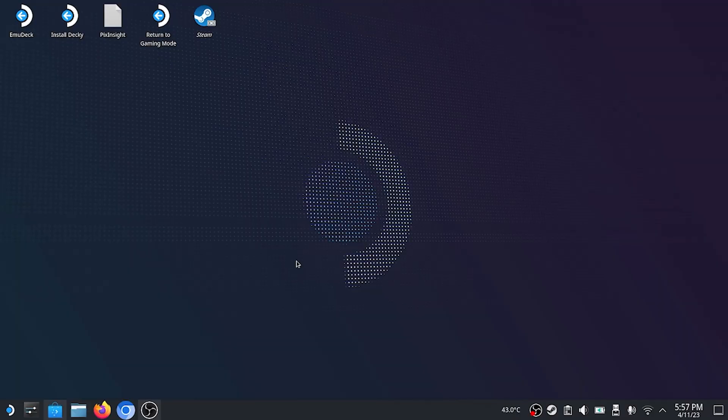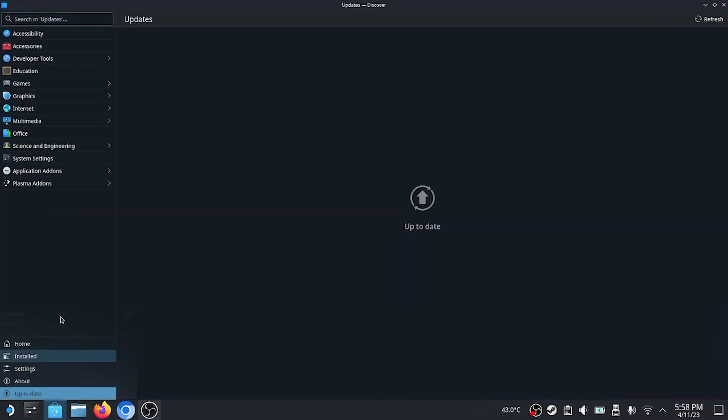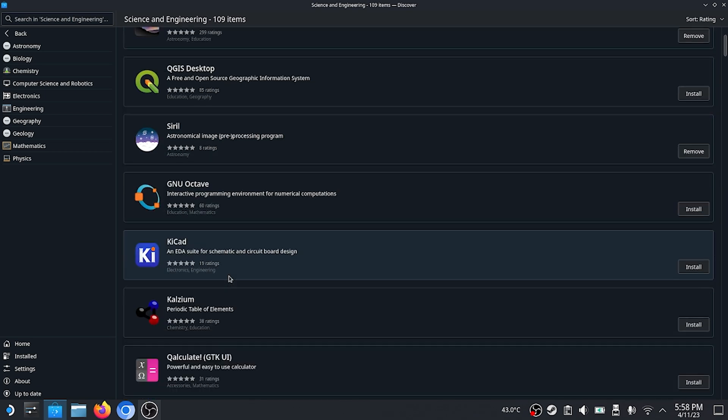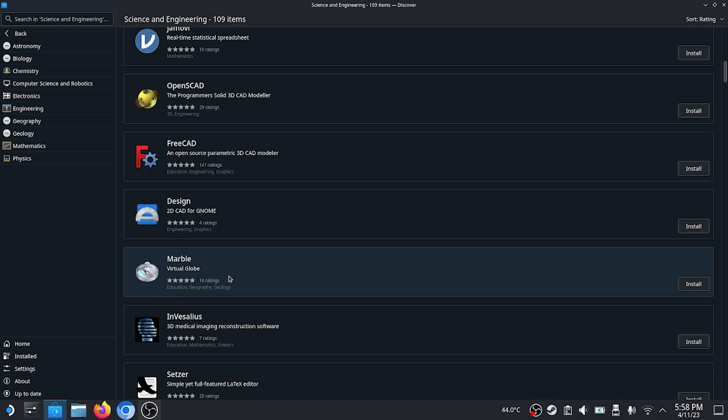If you're an astrophotographer that likes playing video games and you have one, or you're planning on getting one, here are some things you should know about it. Let's go over the inherent desktop mode. The Linux desktop does come with some astronomy and astrophotography-related applications available for immediate install. If we go into the Discover Store and look under Science and Engineering, we see that Stellarium is there, which I already have installed. Siril, which is the free alternative to PixInsight, is there as well.